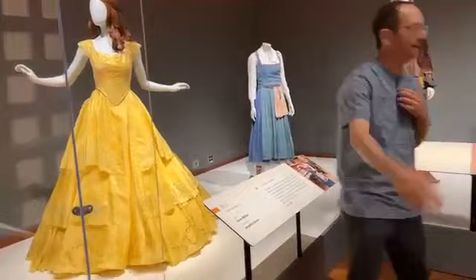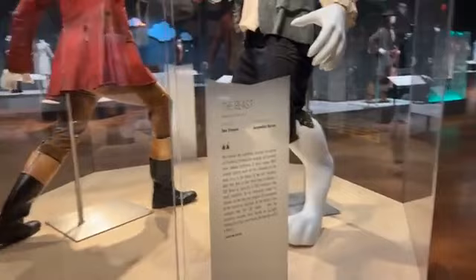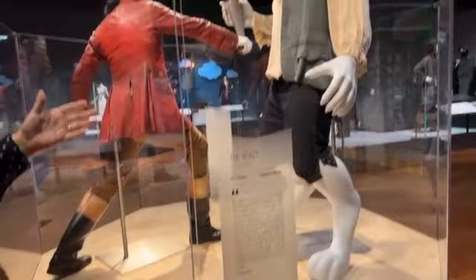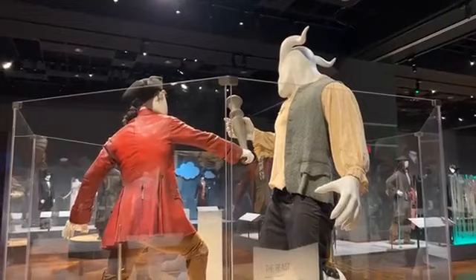For Beauty and the Beast, they had the mannequins made specifically for these costumes. The Beast's costume is a big costume — it was done with padding and special effects in the film — so they had to custom make a Beast mannequin. They also made the mannequins more dynamic and action-oriented, so you can see the emotions of the characters, not just the costume.